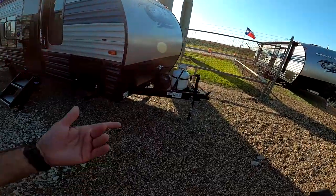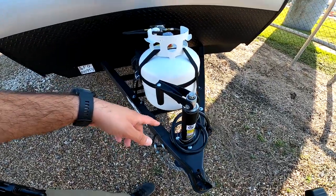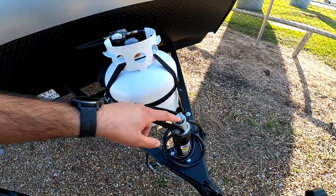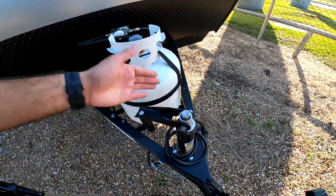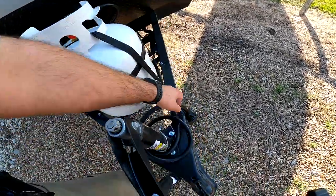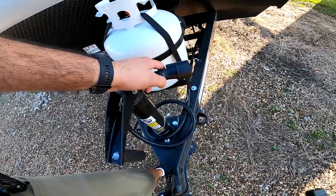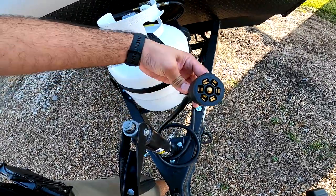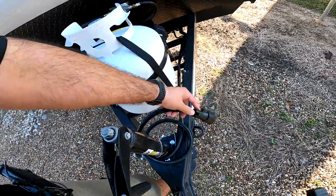Starting from the front, something that's really brilliant is they have this tongue jack that uses a three-quarter inch bit. So if you have an impact driver, you can operate your leveling jacks and also operate this so you don't have to turn it by hand. That's going to save you probably $400 or $500 versus upgrading to an electric jack, and it's much more dependable and pretty much bulletproof. You want to make sure your vehicle has a seven-way plug. Forest River smartly offers you a seven-way holder so when you're set up, your seven-way is not going to get in the dirt and mud. The seven-way controls your lights, your brakes — as long as you have a brake controller — and if you have direct line charge, it charges your battery.